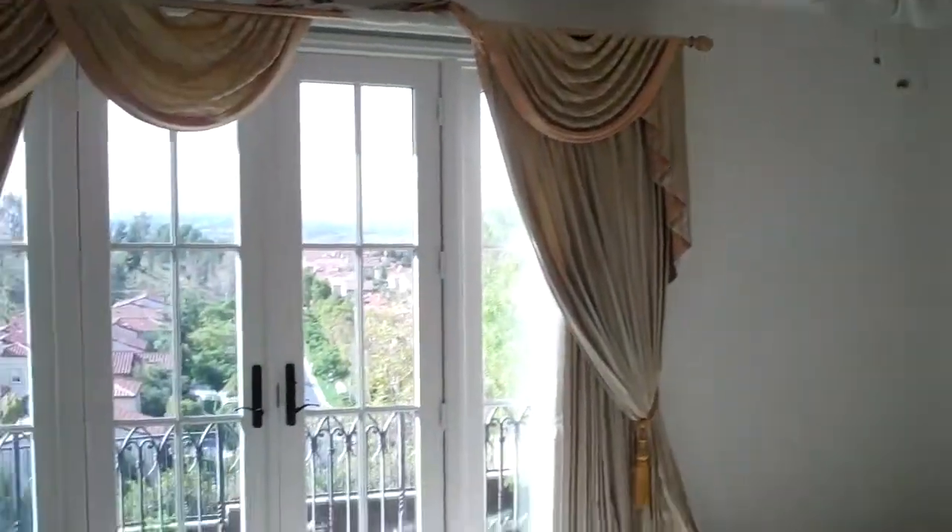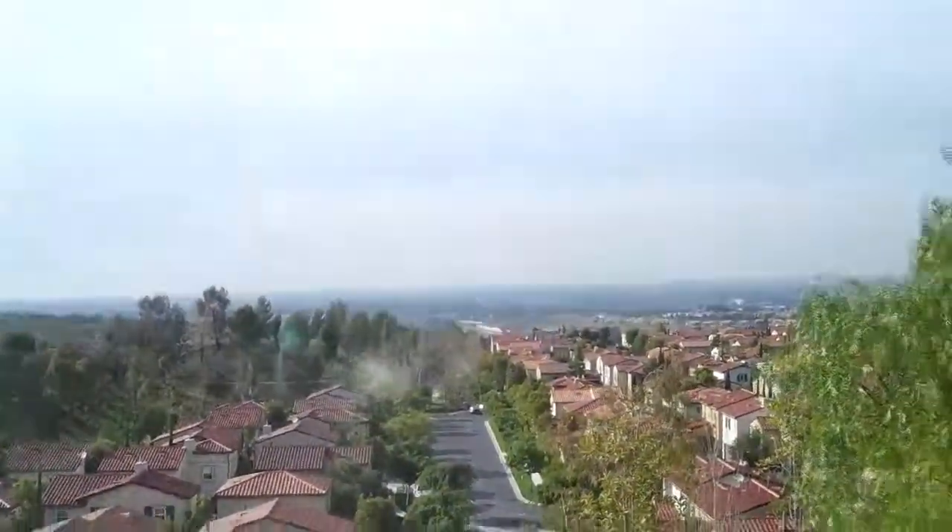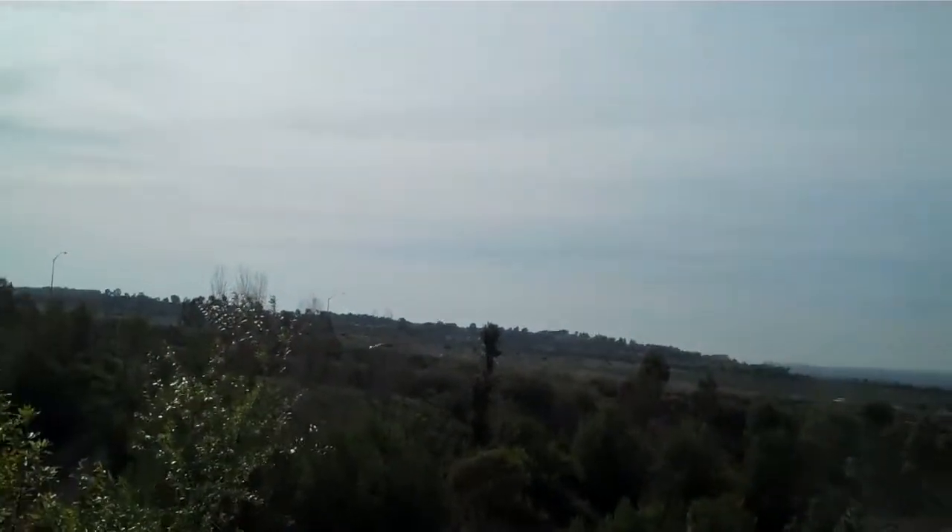The master bedroom area has doors you can open for a good breeze, plus a little living area nook with a fireplace that gives you a nice perspective on the views. That's 33 View Terrace in Turtle Ridge.